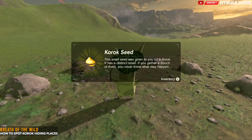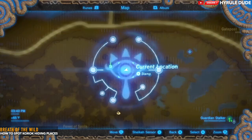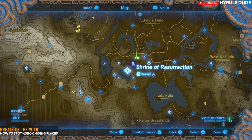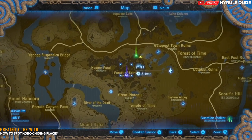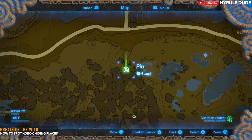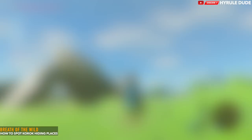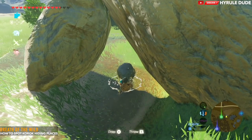For a natural hiding spot, you can just pick up random rocks throughout Hyrule, and sometimes you'll find a Korok seed underneath. Right now I'm next to the Shrine of Resurrection in the Forest of Spirits. I'm going to go ahead and pick up this rock to reveal this natural hiding spot Korok.